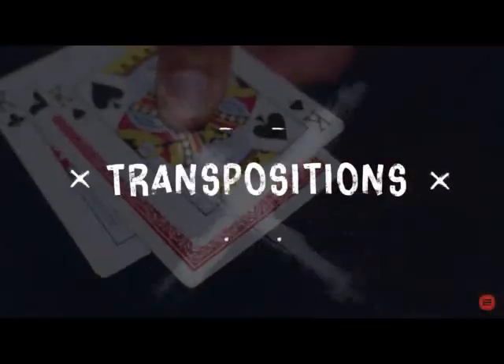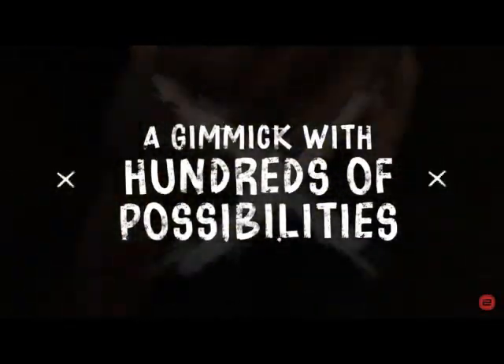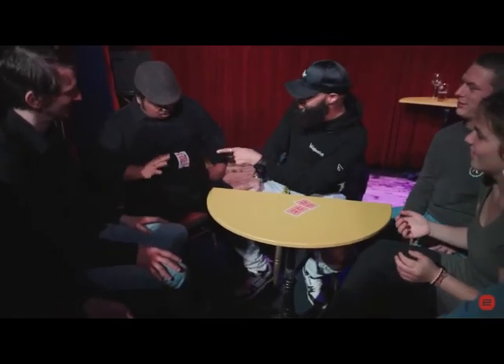You can use this gimmick for teleportations, transpositions, sandwich effects, reversals, and more. In fact, it's so versatile, I consider it to be the flipper coin for card magic.